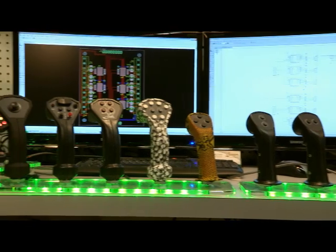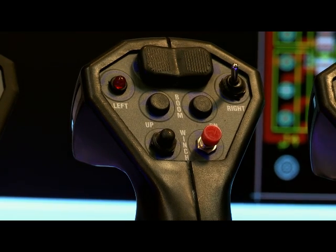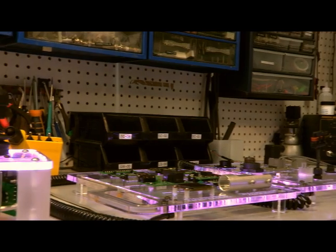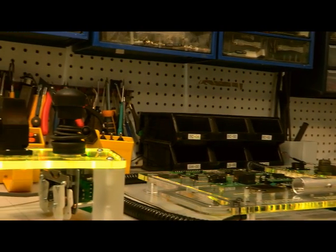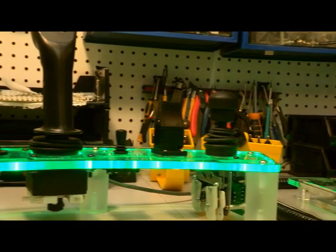All grips are highly customizable. Options like toggles, push buttons, LEDs, potentiometers, rockers, side keypads, buzzers, and hat switches can be supplied, and a full range of proportional switches are also available. We stock many different mounting bushings to adapt our grips to virtually any application.